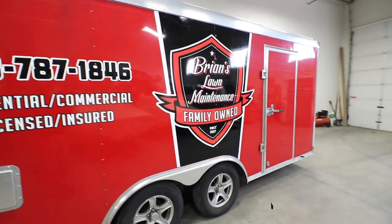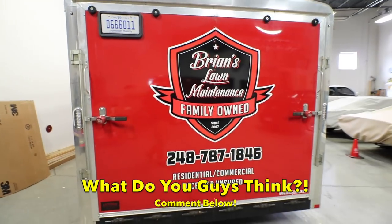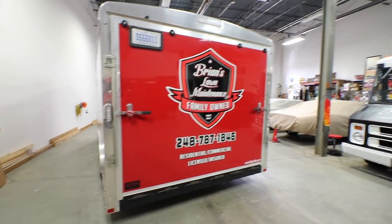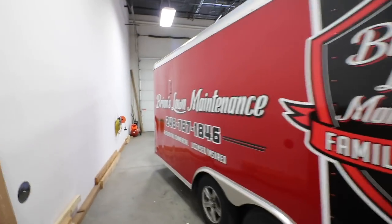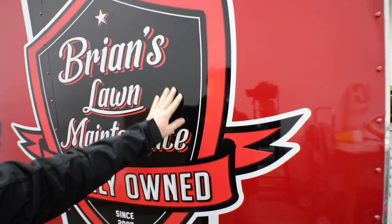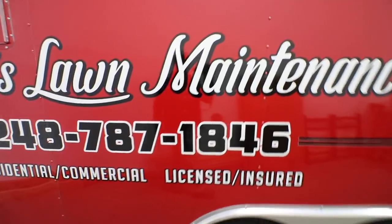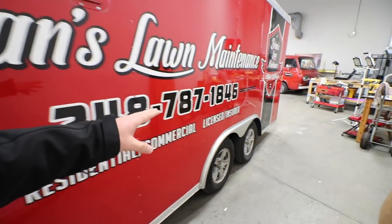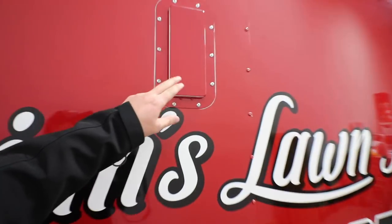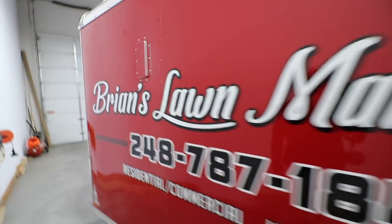Holy cow! Guys, this is awesome. I don't think I've ever been this excited about anything in my long-term business besides getting the new truck. How is that not dope? They did an amazing job — this saw right here, I think it's like a 3M sticker. Got the Brian's Lawn Maintenance, residential, commercial, licensed, insured. And look at this — they even covered up one of my vents for me so it wasn't tacky; they put the red vinyl all the way over the chrome vent. Can you imagine this thing going down the road with the truck?